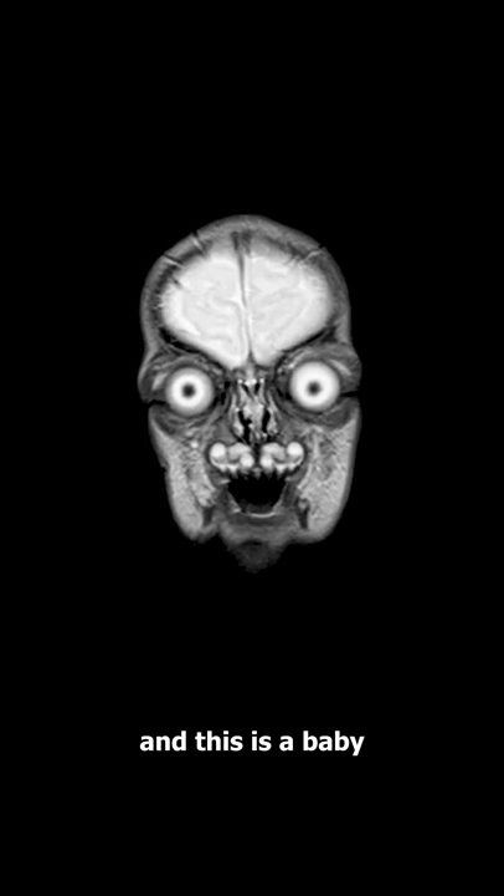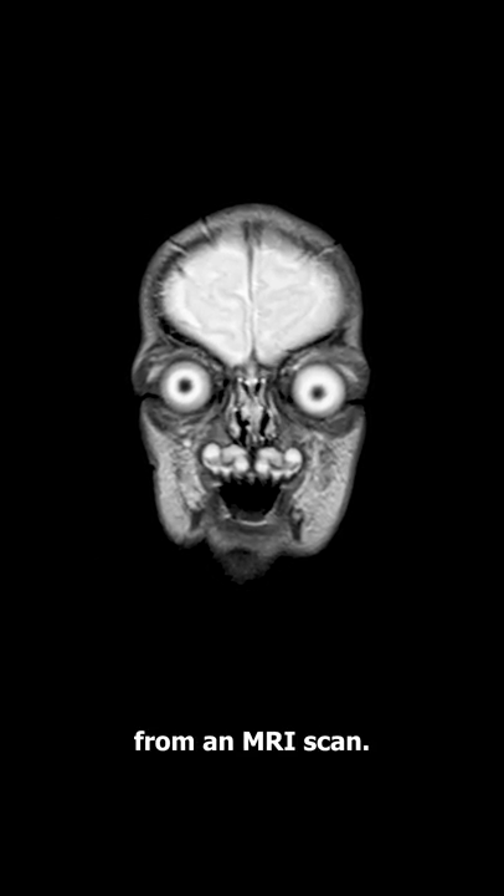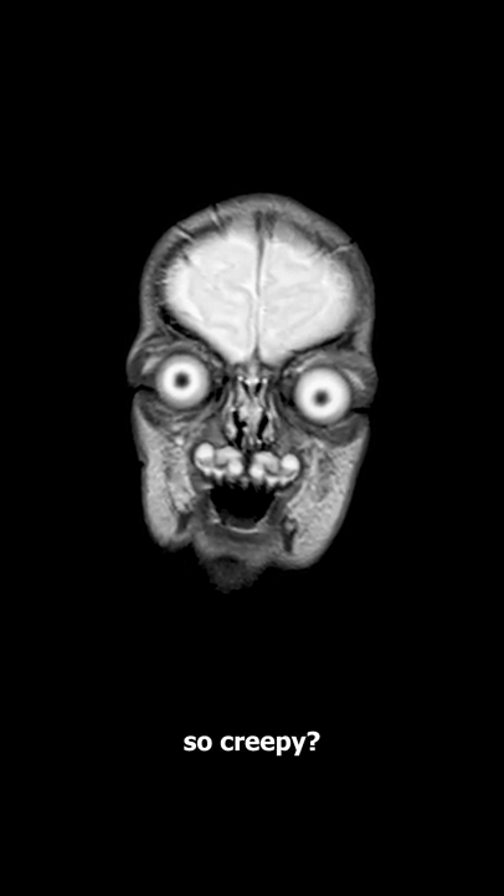This is a human face from an MRI scan, and this is a baby in the womb from an MRI scan. Why are these images so creepy?